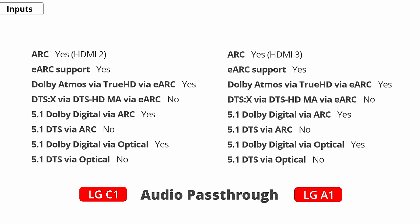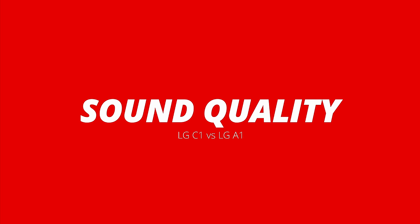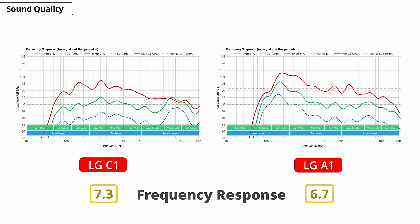Both TVs support eARC, which means they can pass high-quality audio to an external home theatre system. If you're just using the built-in speakers, the C1 sounds better, but they're still TV speakers and there's only so much they can do on a TV this thin — you're not going to get deep, rumbling bass. For that, you should get a soundbar with a dedicated subwoofer or a home theatre system.